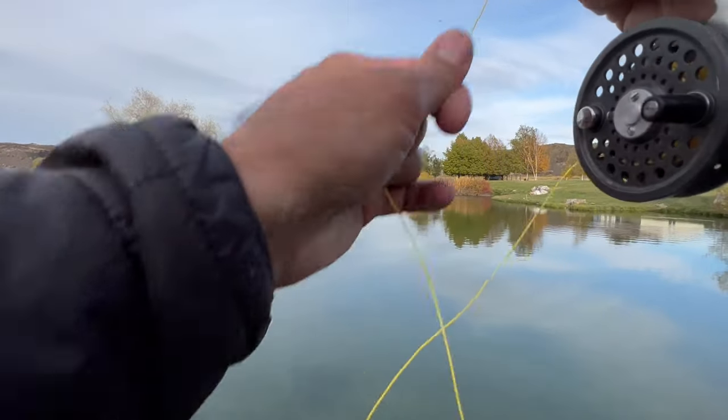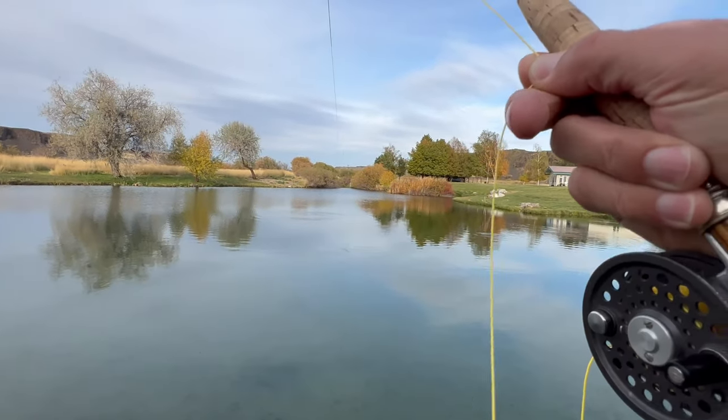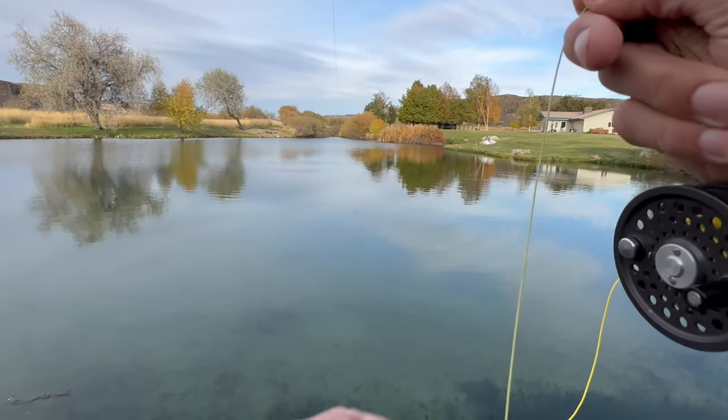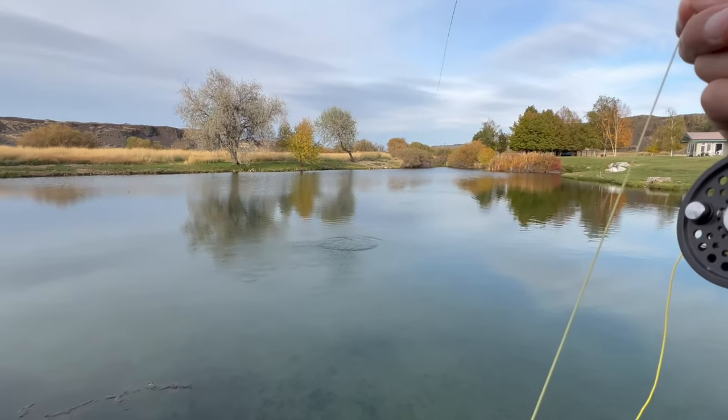There we go. I saw that one rise too. That's so great when that happens. There's nothing better than targeting these great sized fish.